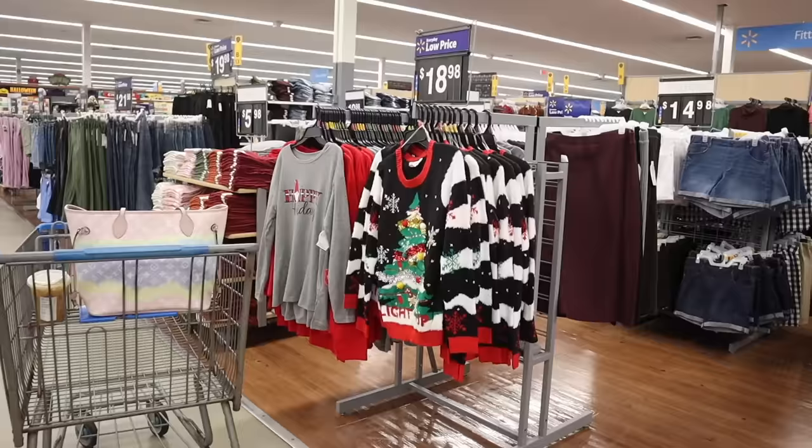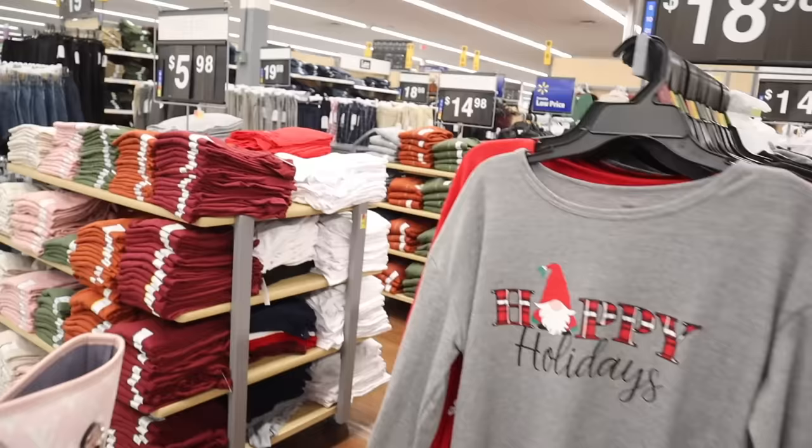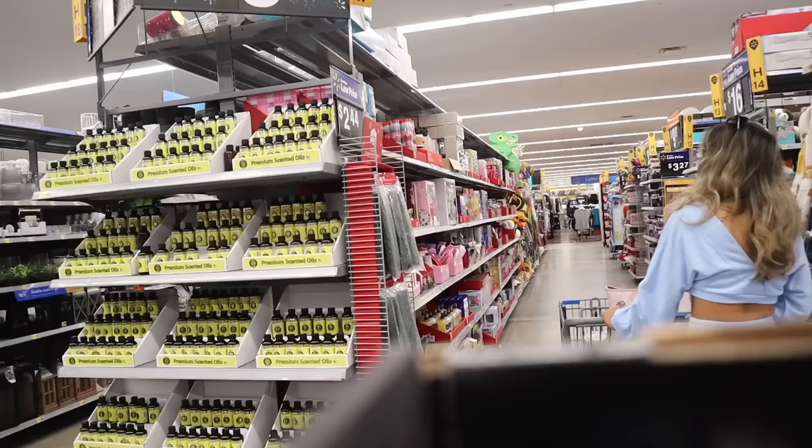Right when I walk in they have really cute Christmas sweaters — this one actually lights up. I wonder if they're going to bring in Barbie sweaters for Christmas, how cute would that be? I'm trying to look out for the Barbie stuff, but usually the small Walmarts don't have it.